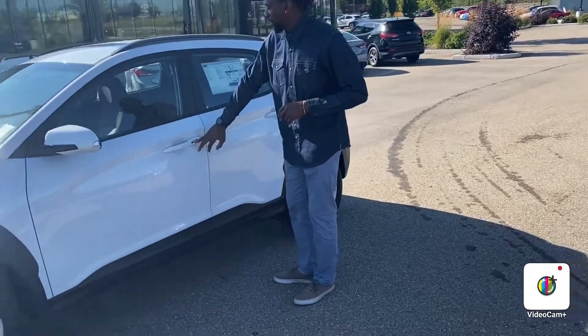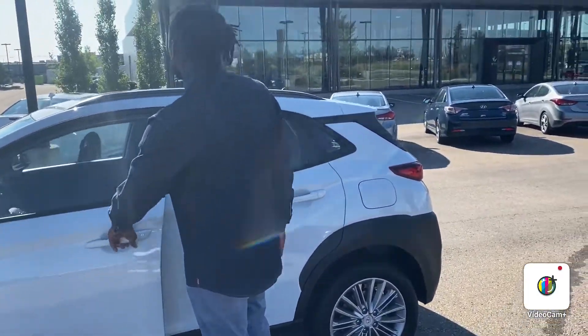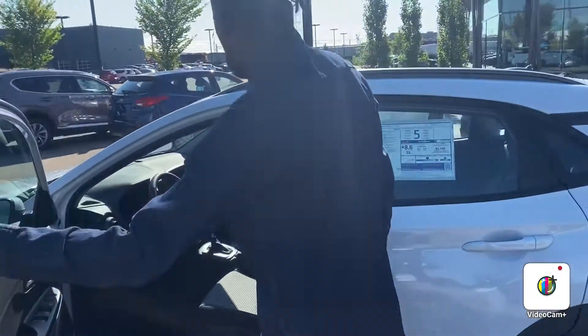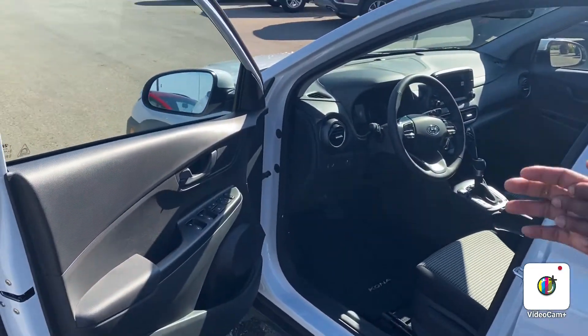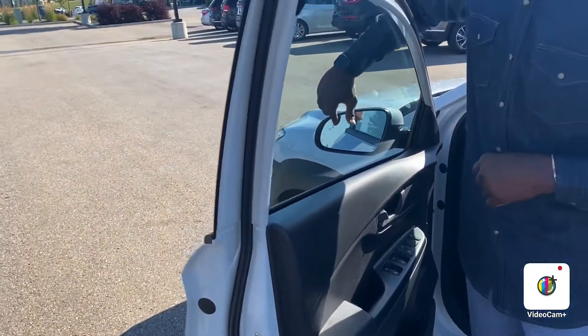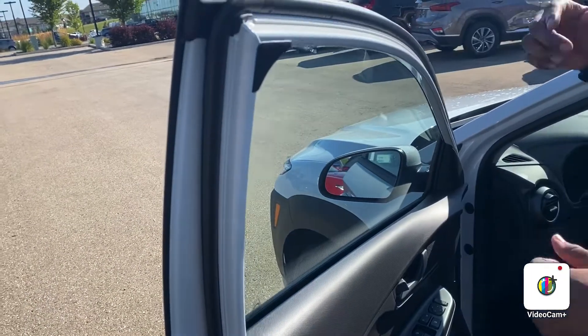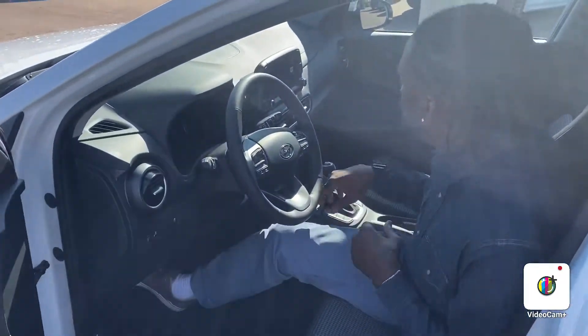You have a keyless entry system, so at the pop of a button you press this black button and it unlocks and locks the vehicle for you. You also have a safety feature called the blind spot monitoring system — when you're driving, if someone's in your blind spot, these little icons on your side mirror illuminate and light up orange to let you know that someone's very close to you.